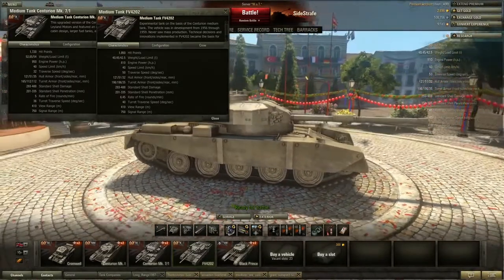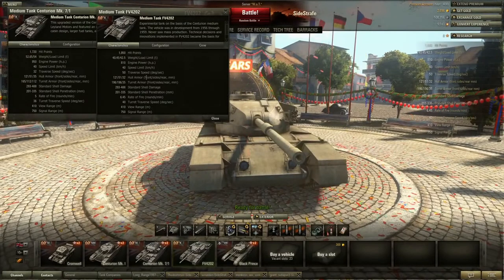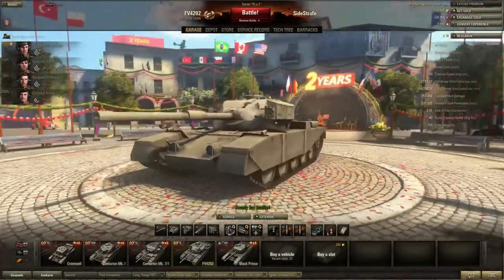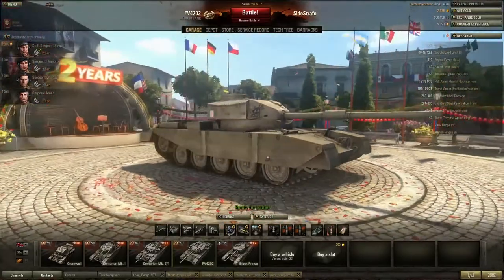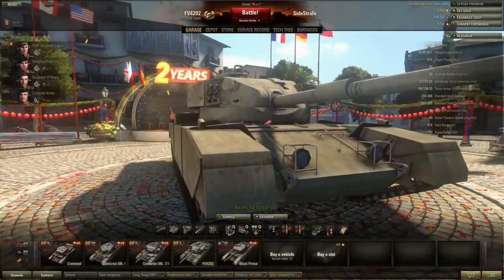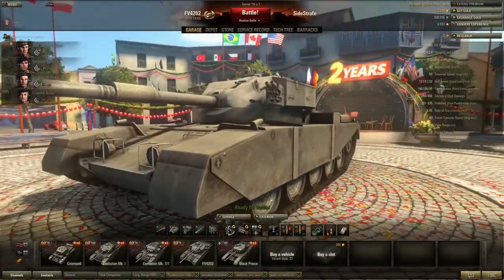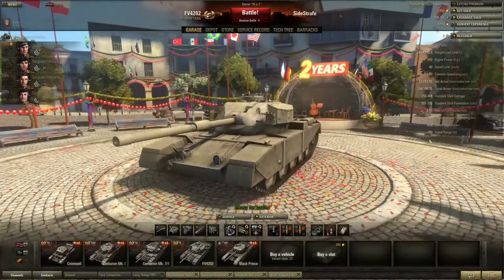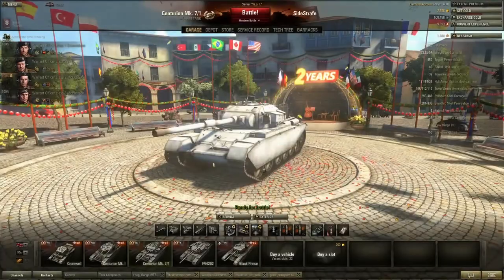Turret armor is 196 even on the sides, which is nice, but your rear armor is suffering at 35 — compared to 112 on the Centurion — so make sure you're not flank-facing. Rate of fire is 6.45 rounds a minute versus 5, and turret traverse goes up to 40. The sloping is insane — look at how steep that is — you're probably going to bounce a lot off this especially at angles. It's very easy to keep hull-down with this, so the silhouette is just generally what makes it awesome compared to the taller Centurion.